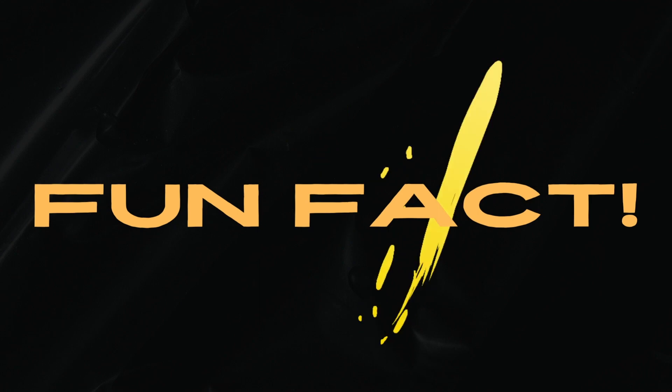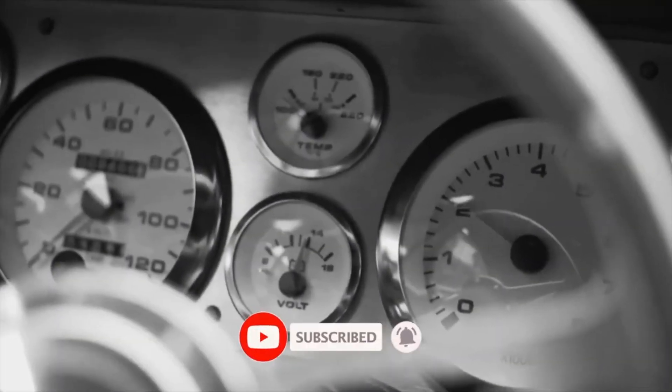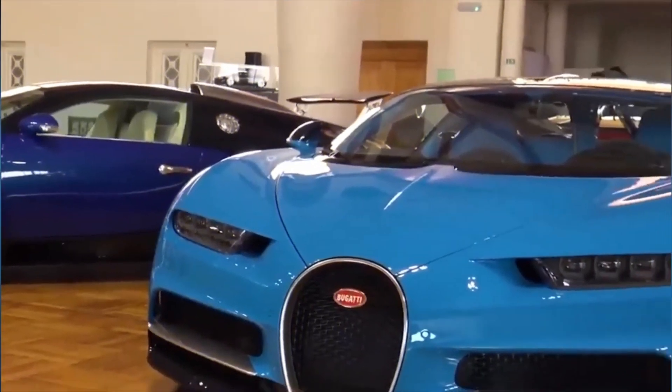Before we get to number one, here's the fun fact of this video: did you know that the term 'car' comes from the Latin word carum, which means a two-wheeled Celtic war chariot?